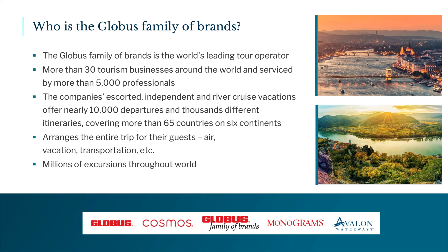For those of you who don't know the Globus family of brands, it represents four travel brands: Globus, Cosmos, Monograms, and Avalon Waterways. We're a huge international company with offices in the United States, Canada, India, the UK, Australia, and New Zealand. We're basically the world's largest tour operator, with over 5,000 professionals working for the Globus family of brands. We have thousands of different types of vacations, from escorted tours to independent packages — over 10,000 departures to 65 countries across almost all continents.